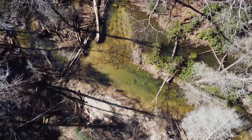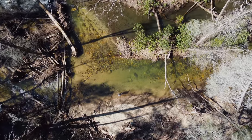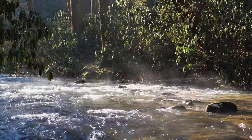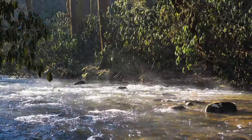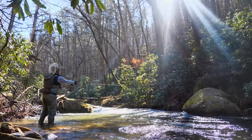Today we are deep in the southernmost tip of the Appalachian Mountains, fishing what I consider to be some of the prettiest trout water I've ever seen. Wild trout literally do not exist any further south in the eastern U.S. Welcome to North Georgia.